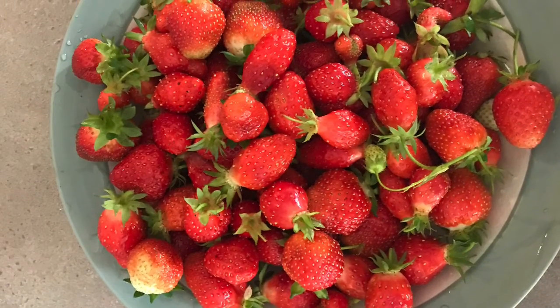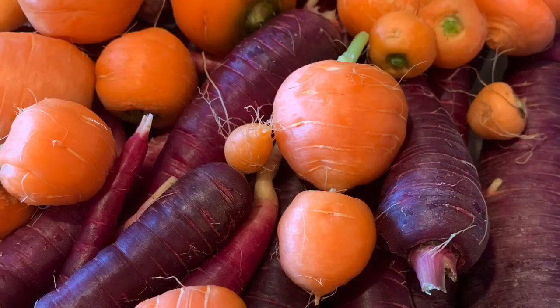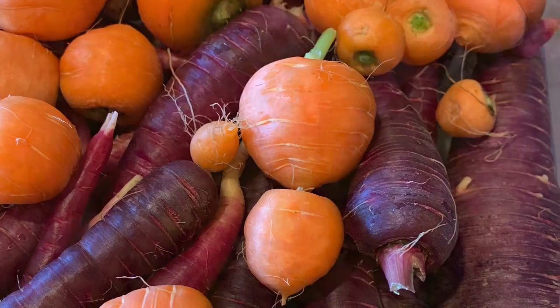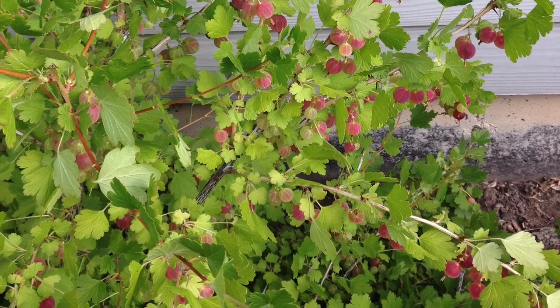You can also get produce fresh from the vine that hasn't been picked too early and shipped to get to you. Gardening is a productive hobby that has great rewards both for your health and for your pocketbook.